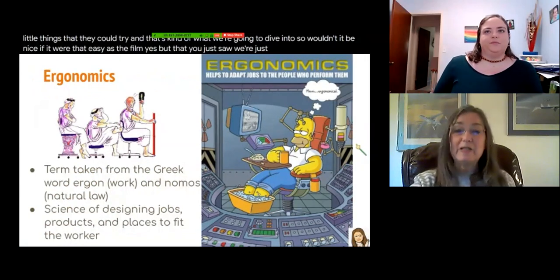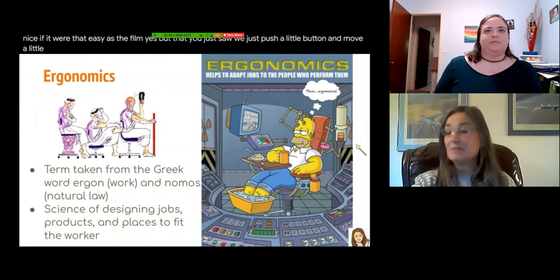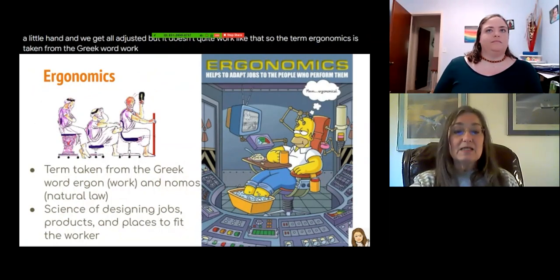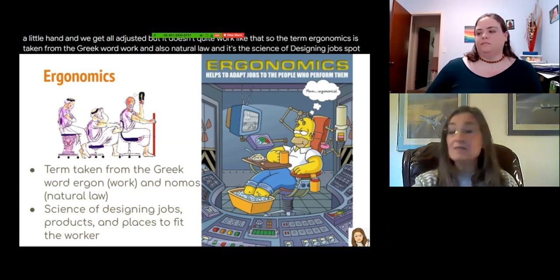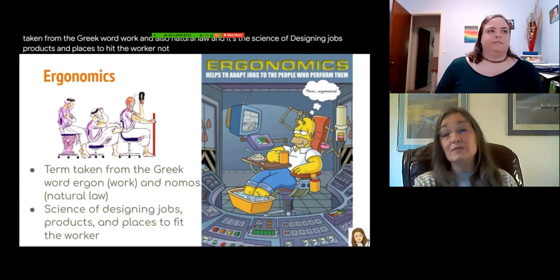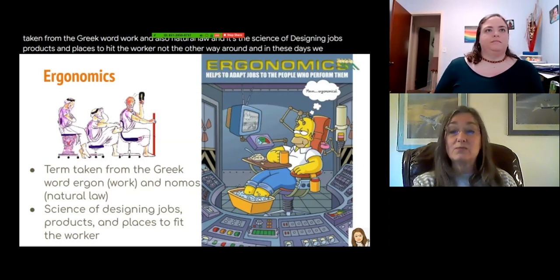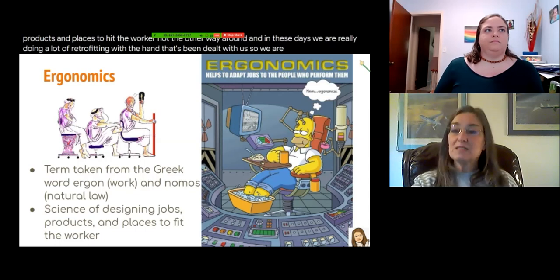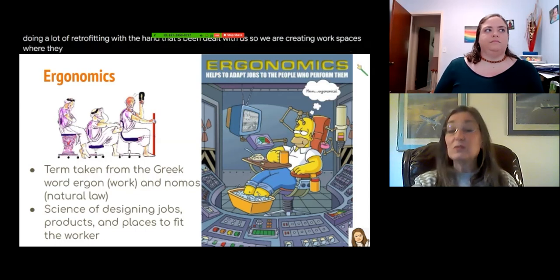Wouldn't it be nice if it were that easy? We just push a little button, move a little, and we get all adjusted. But it doesn't quite work like that. The term ergonomics is taken from the Greek words for 'work' and 'natural law.' It's the science of designing jobs, products, and places to fit the worker — not the other way around. These days we are really doing a lot of retrofitting, creating workspaces where they weren't normally created and using furniture that isn't necessarily designed for the job.